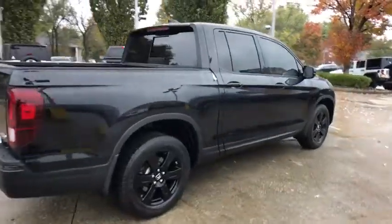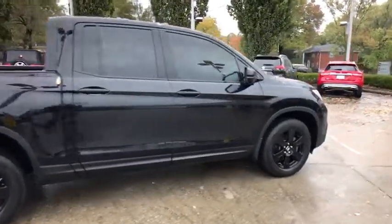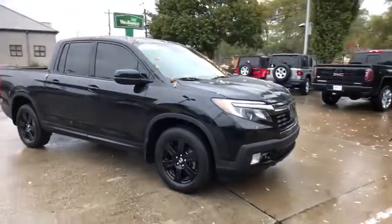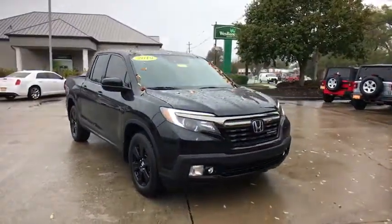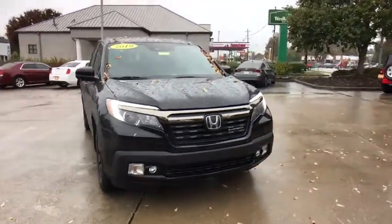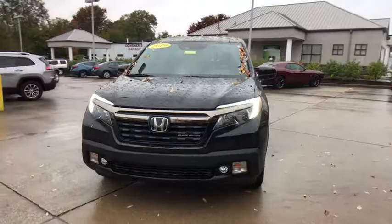Stop by and take a look at the 2019 Honda Ridgeline. The Ridgeline was designed to give you exactly what you need to get the job done. And with Honda quality built right in, this truck can be with you for the long haul. This vehicle has less than 30,000 miles.